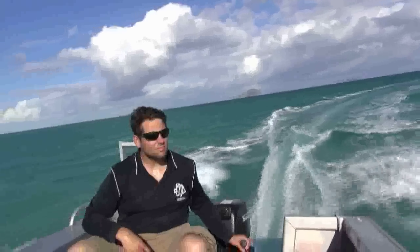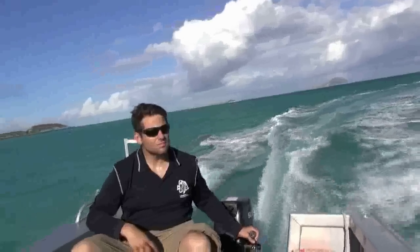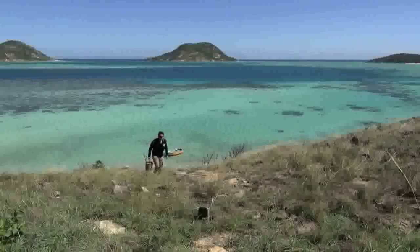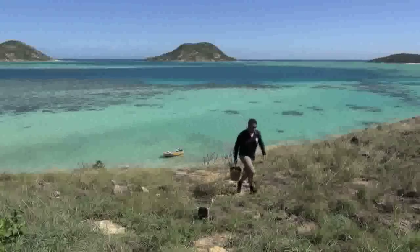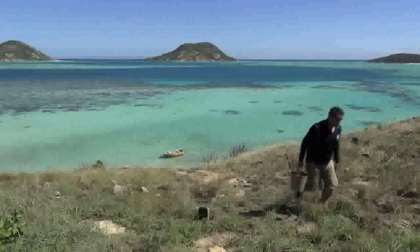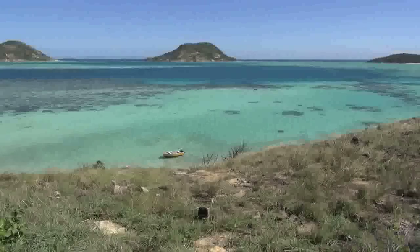Hello and welcome to the Lizard Island Research Station on Australia's Great Barrier Reef. This field site is an ideal place to study the multitudes of organisms that make their homes on the reef. My collaborators and I have come here to study one of the most fascinating animals in the sea, the mantis shrimp. Mantis shrimp biodiversity is concentrated in the western Pacific tropical coral reefs, and over 30 species can be found in the shallow waters around Lizard Island.